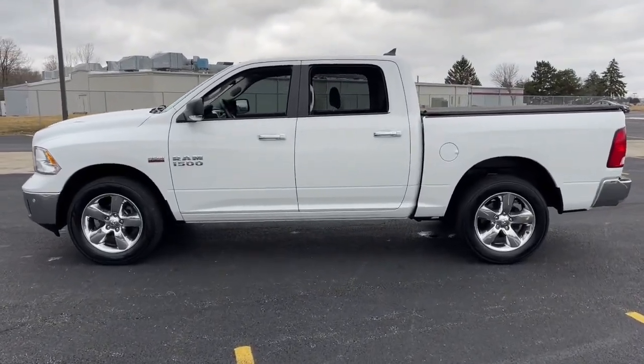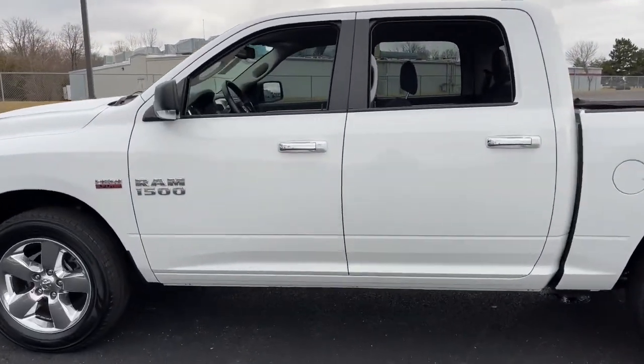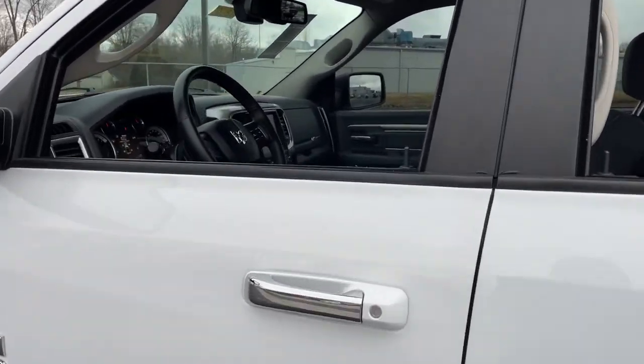Keyless entry, remote engine start, backup camera, fog lamps, electronic stability control,